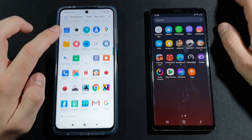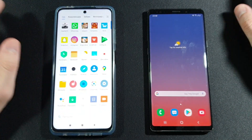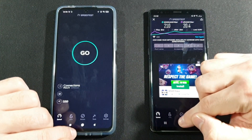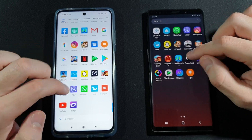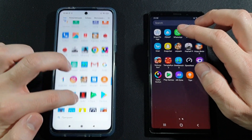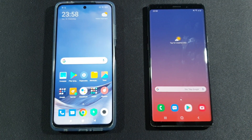Geekbench 5 — Xiaomi again needs to reload, which is crazy bad. Speed Test by Ookla — Xiaomi again needs to reload. We have Zerch right now — both keep this one. And for the last step, Color Switch — Samsung keeps it, but Xiaomi needs to reload.